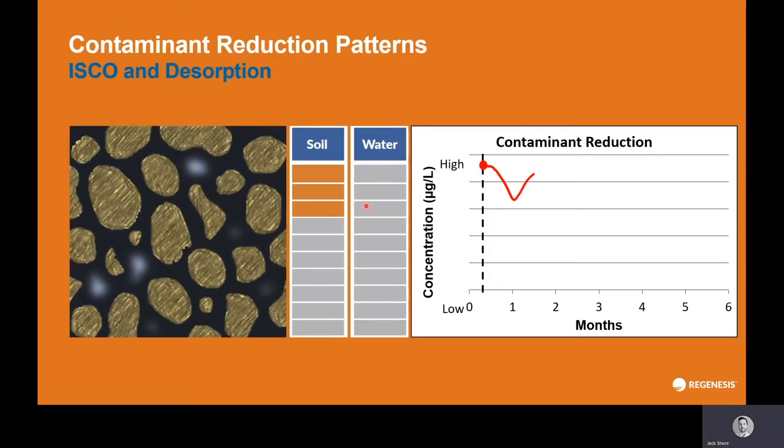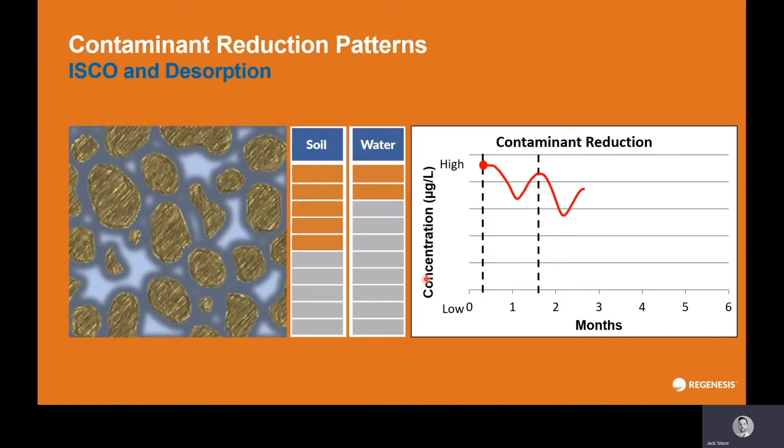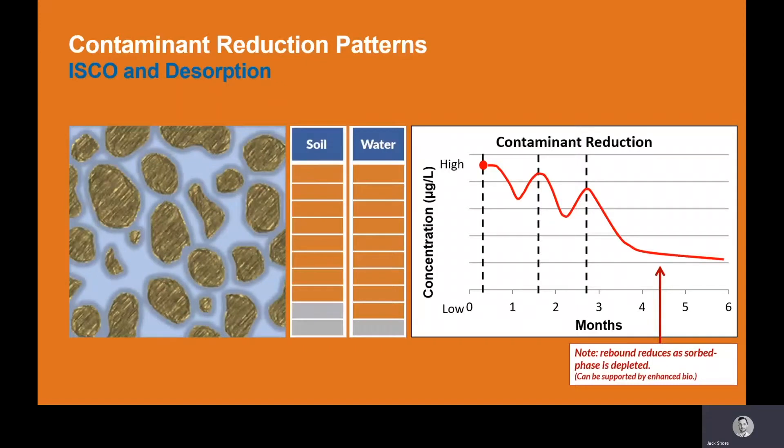A second application of Regenox will further reduce your contaminant mass, though some will remain on the soil and you'll still see desorption and rebound partitioning. After the second application it might be that this level of mass reduction is enough to sign the site off, but more often than not — particularly if you have quantitative remediation targets with set values to achieve — we would recommend a biological polishing step to reduce that final residual mass. That's why a minimum of two is specified, though three applications is more typical.